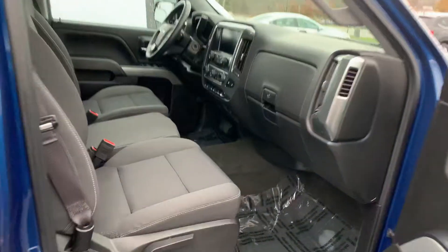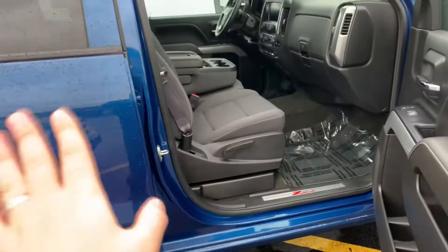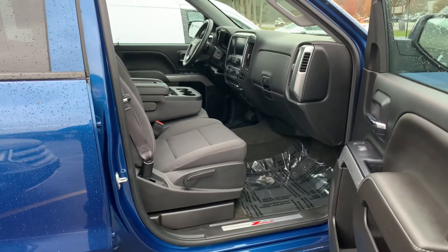I'm telling you right now, you will not find a better deal on a 2017 Z71 Silverado, probably in the Midwest. I'm 100% telling you that — I challenge you to find a better deal on one. But let's do a full walk-around.